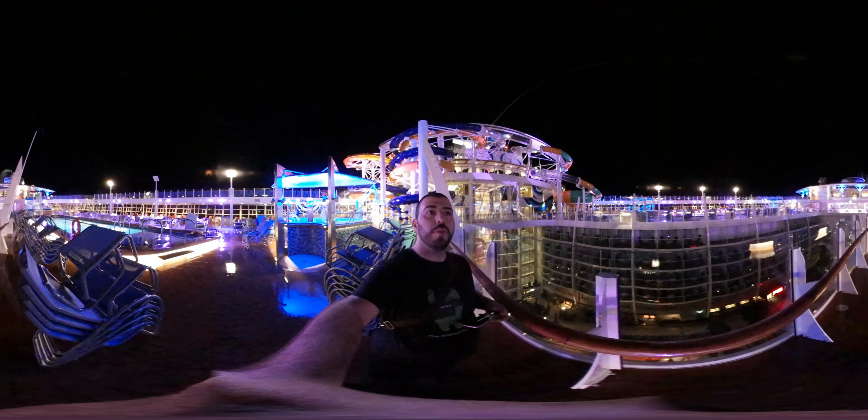This is the boardwalk area and we will do a separate video on that, probably more towards the day when everything's open. You have a basketball and soccer court right across from us — they're washing it down, but it's a full basketball court or soccer. Right up above us is the Windjammer Cafe, which is the main breakfast spot that everyone goes to every morning. You can actually learn to surf or boogie board right up top — they have one on each side, and it simulates a wave.